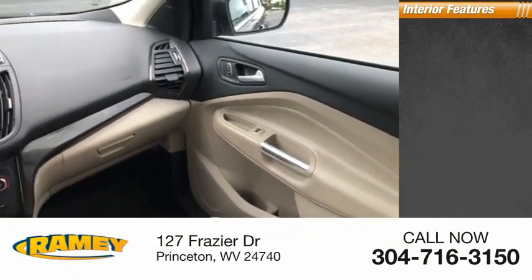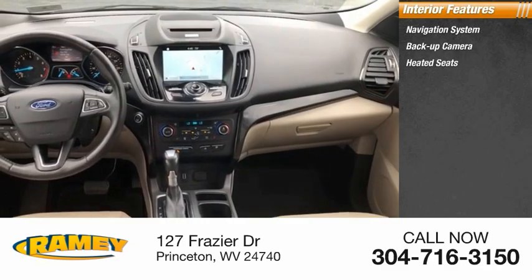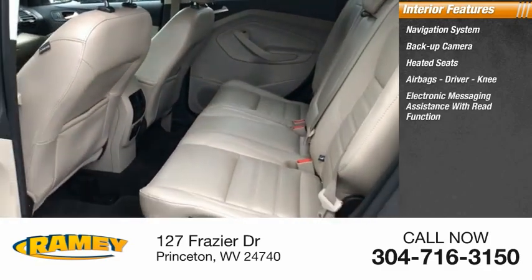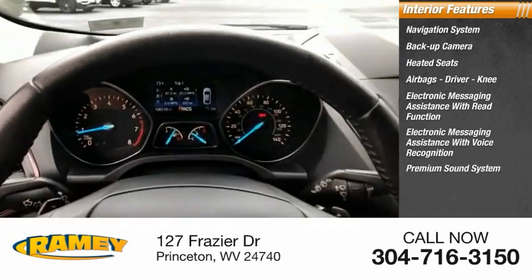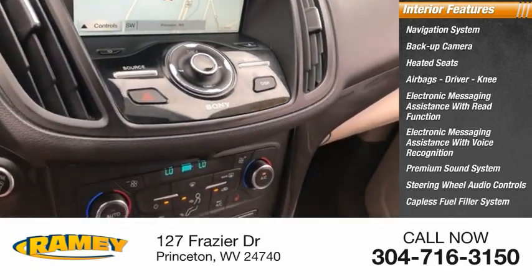Inside you'll find a navigation system, backup camera, heated seats, airbags — driver and knee — electronic messaging assistance with read function, electronic messaging assistance with voice recognition, premium sound system, steering wheel audio controls, and a capless fuel filler system.